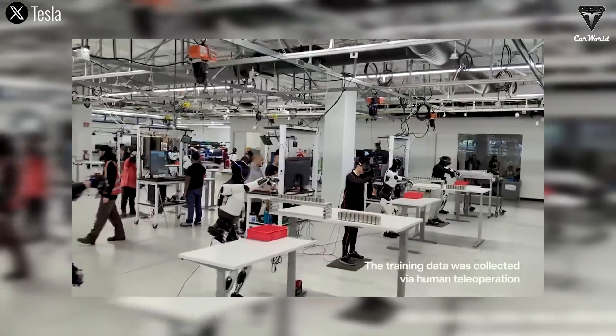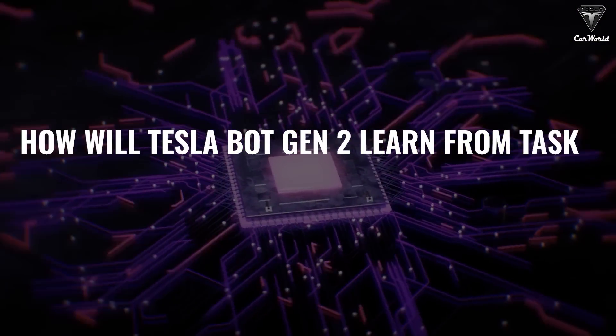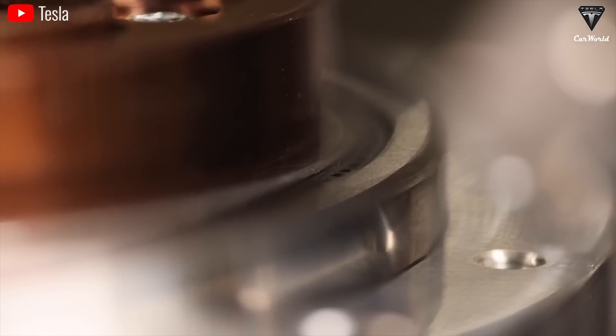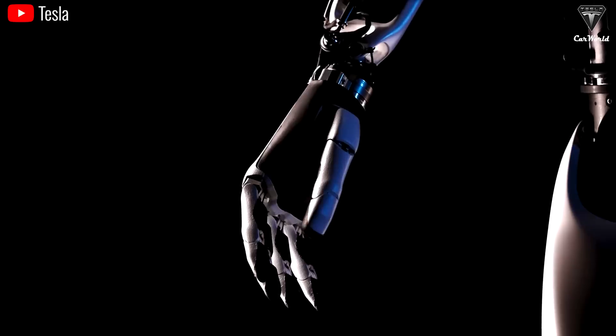What key features enable Tesla's Bot Gen 2 to execute household chores flawlessly? How will Tesla Bot Gen 2 learn from tasks and improve its performance immediately upon being assigned tasks? It seems like technological constraints were behind a delay, which might mean Optimus wouldn't hit the market until 2027.